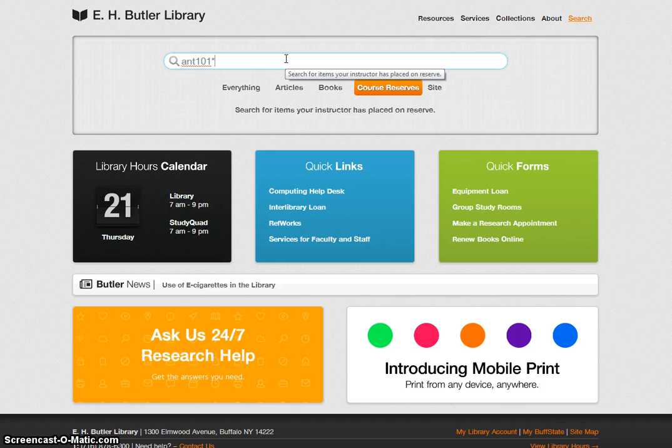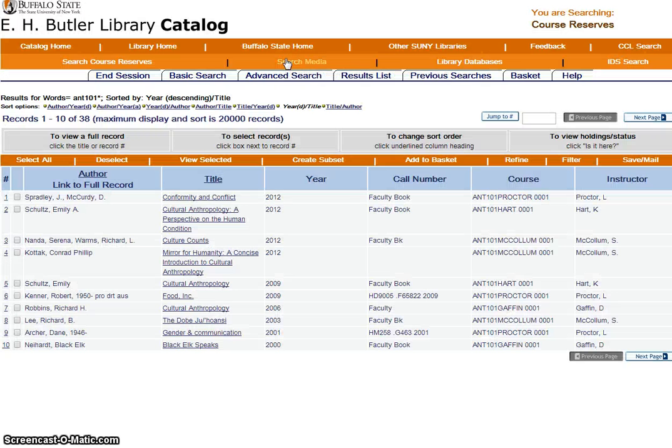You will notice that the course number is typed without any spaces, and that an asterisk is added at the end, which allows the system to search for materials on reserve by all instructors who teach that course. Hit the Enter key and look for your instructor's name along the right. You'll see all the books on reserve for his or her Anthropology 101 course.